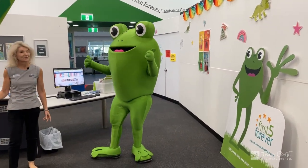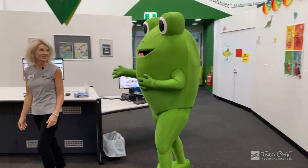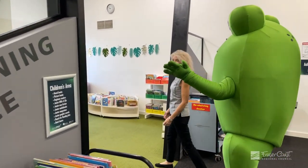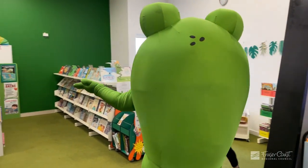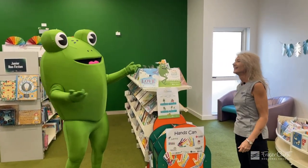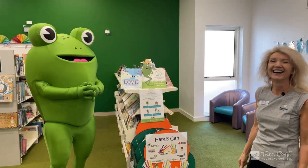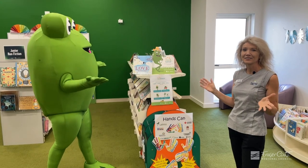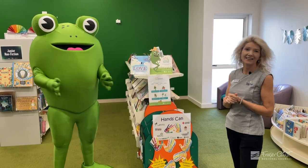We've got some great new spaces around the corner too. Come and have a look. Look at this — it's green just like you Errol. There's another small Errol. Welcome to the children's space. This includes all of our zero to five resources and our junior items.